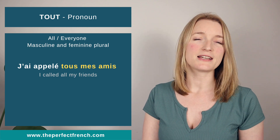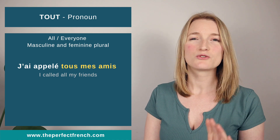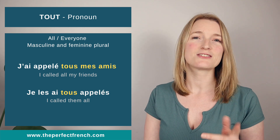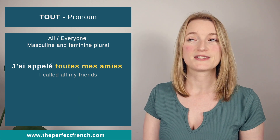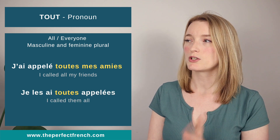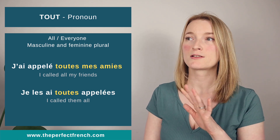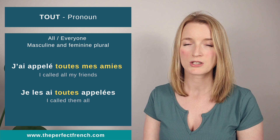Another example: 'j'ai appelé tous mes amis' becomes the pronoun form: 'je les ai tous appelé'. And for the feminine: 'je les ai toutes appelé'. Once again, 'tous' pronounced with the S is the only exception — only when it's a masculine plural pronoun.